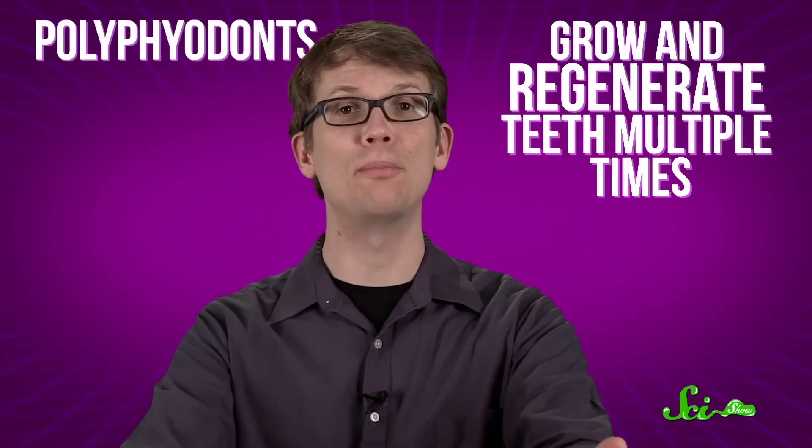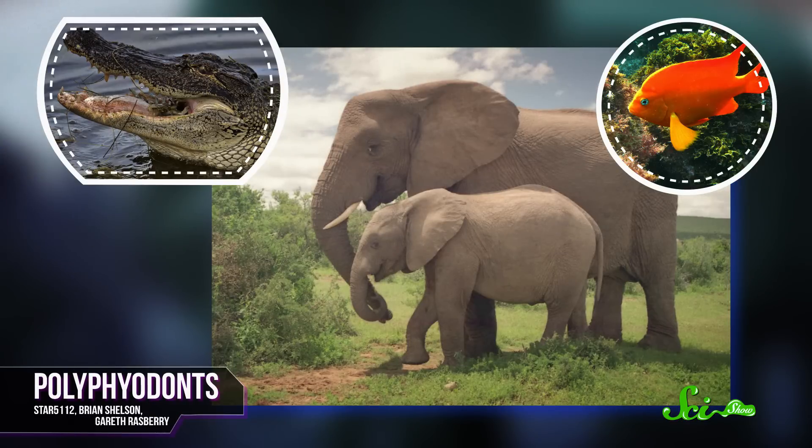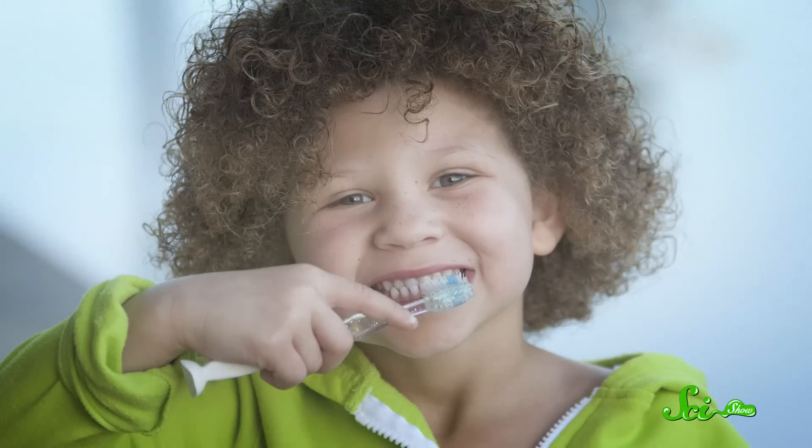Being a diphyodont might not be the best way to go. While it sounds nice to have an extra set of something, we only get two sets of teeth in our lives. Polyphyodonts, on the other hand, can grow and regenerate teeth multiple times. These include alligators, fish, even some mammals like elephants, who can regenerate their teeth up to six times to help them enjoy long lives of grinding up plants. But our second set of teeth will just keep wearing and breaking over time, so take care of them while you can, as they're the only ones you're gonna get.